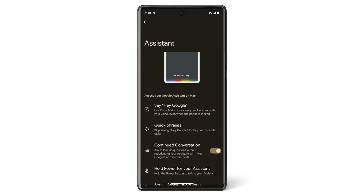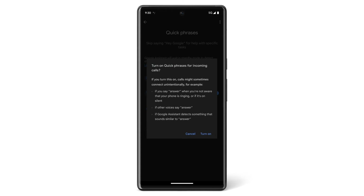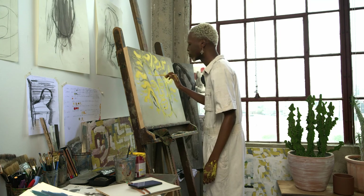From the same screen, you can also turn on Quick Phrases and get help from Google Assistant without needing to say, "Hey Google." For example, if you have Quick Phrases turned on and you get a phone call, you can say, "Answer."